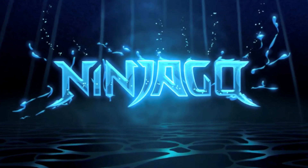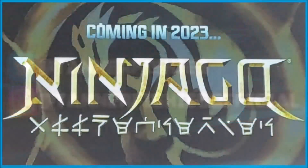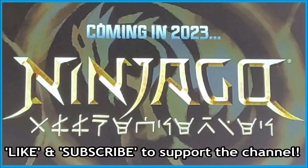Hey guys, welcome back to a brand new Ninjago video here on the channel. My name is Tanner Fishies. In today's video, we are going to be discussing some new Ninjago United images that are allegedly real.